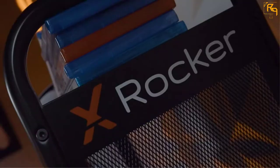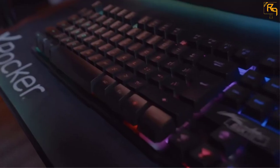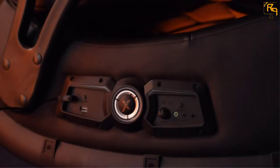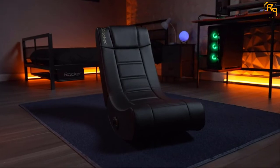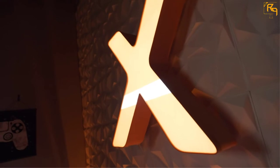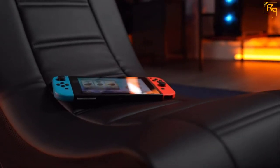It has two speakers and a built-in subwoofer that have a good volume output. It has a control panel on the side that lets you adjust the bass and volume. This chair is oversized with an ergonomic design for extra comfort. It is also designed to last for years, featuring a durable vinyl cover that is easy to maintain and clean. This chair has a foldable design for easy portability and storage.